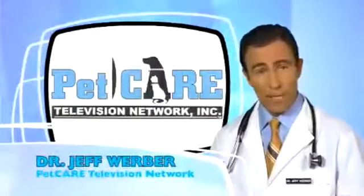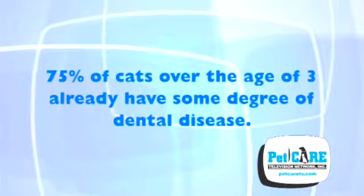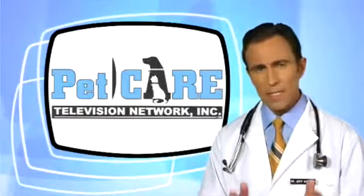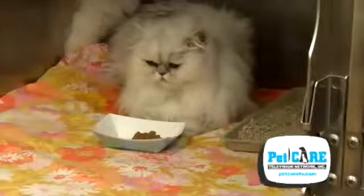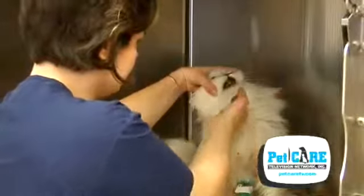Dental disease affects our feline friends just as much as it does our canines, and it is a fact that 75% of cats over the age of three already have some degree of dental disease. Early signs of dental disease in cats may be nothing more than a little bad breath, but as problems persist you may notice a loss of appetite or see your cat drop food from his or her mouth.